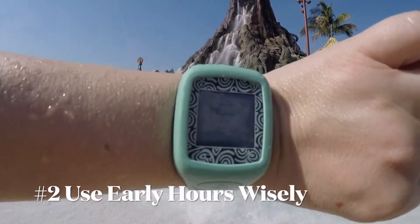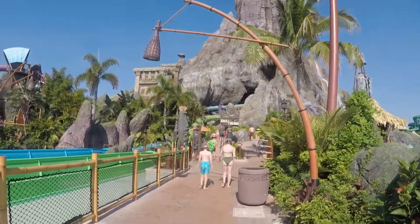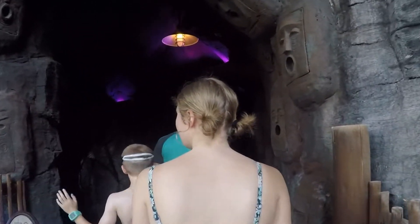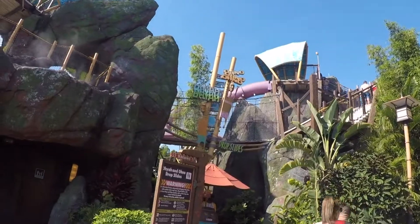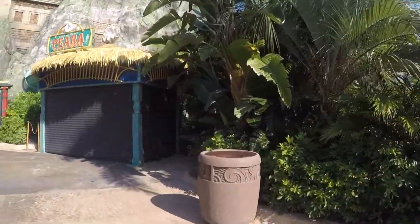Tip 2: Everyone gets a Tapu Tapu wristband when you enter. This allows you to save a spot in line as the lines grow. Start your day by getting on as many Ride Now attractions as you can, since wait times will grow as the day moves on. This makes the hour early entry important — look at a map in advance and maximize your time.